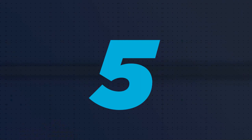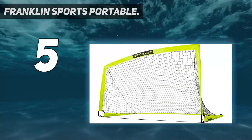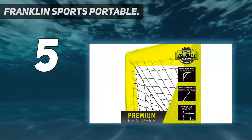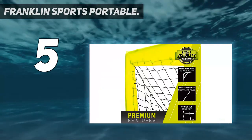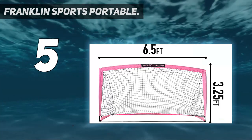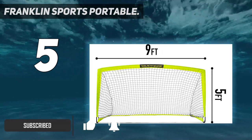Starting at number five, the Franklin Sports portable. The Franklin Sports full-size hardcourt portable basketball system with a molded backboard is the perfect portable and best outdoor basketball hoop for all basketball lovers.